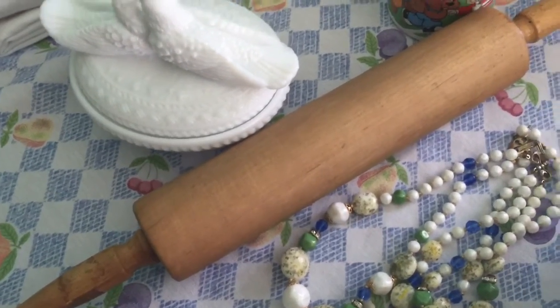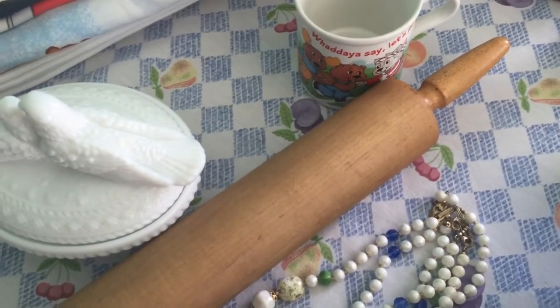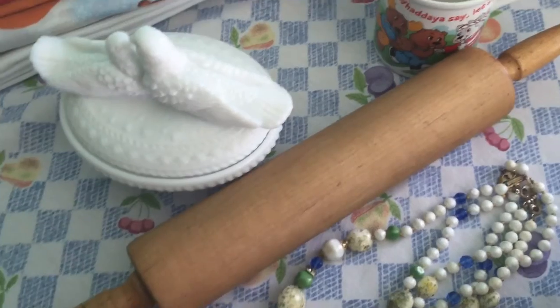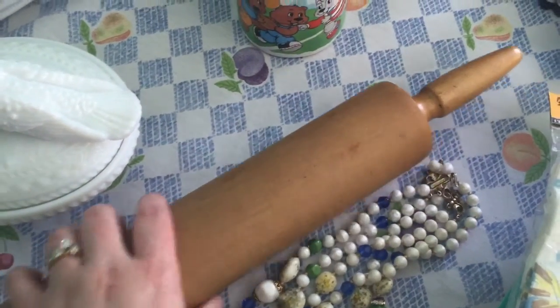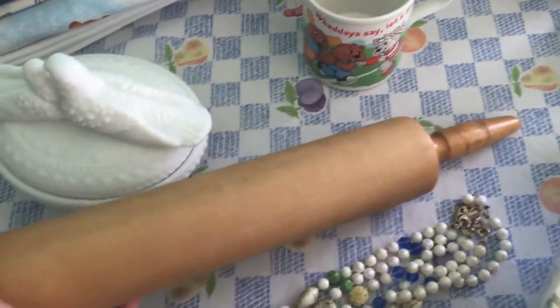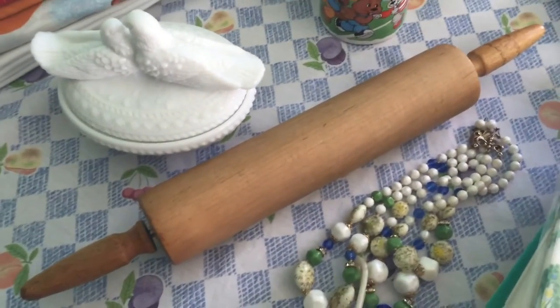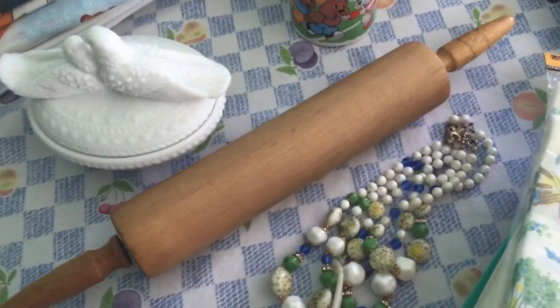I found a rolling pin. I was hoping it would work for a project I'm doing in the kitchen — I mentioned it in the last video — but this one is a little too thick. It's a heavy maple one, a Foley rolling pin. I paid $1.99 for it. I'm going to replace my old rolling pin with this one, but I'm still on the lookout for another because I need two for the project.